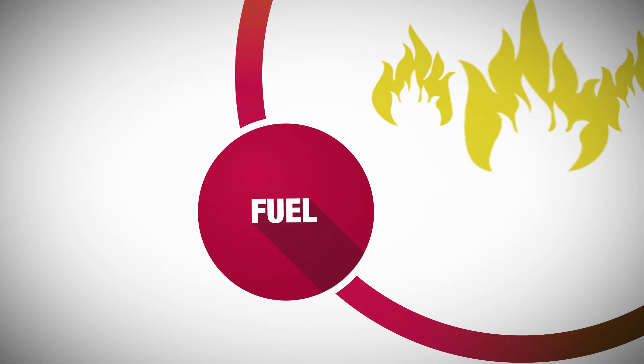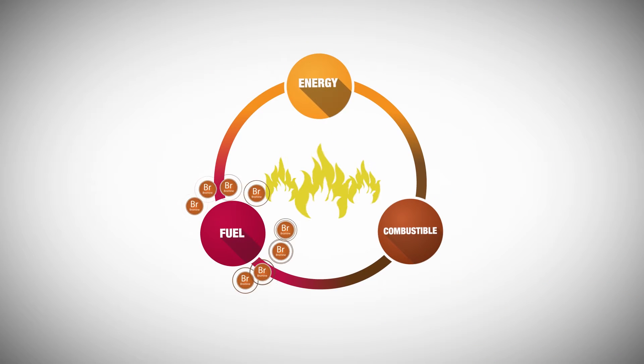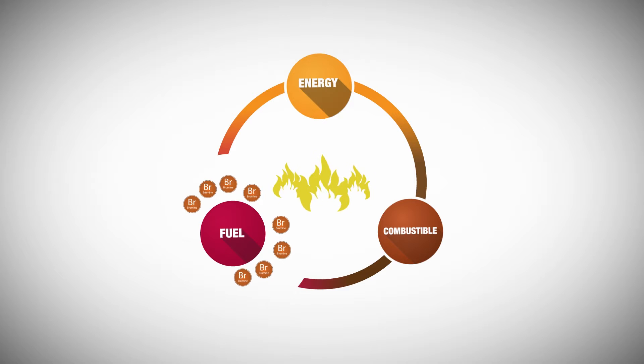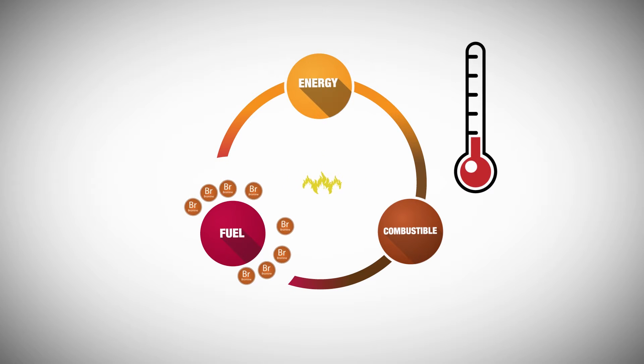Brominated flame retardants interfere with the chemistry of the flame directly at the core of the fire. They release active bromine atoms that effectively quench the chemical reactions occurring in the flame, preventing the material from reaching its ignition temperature.